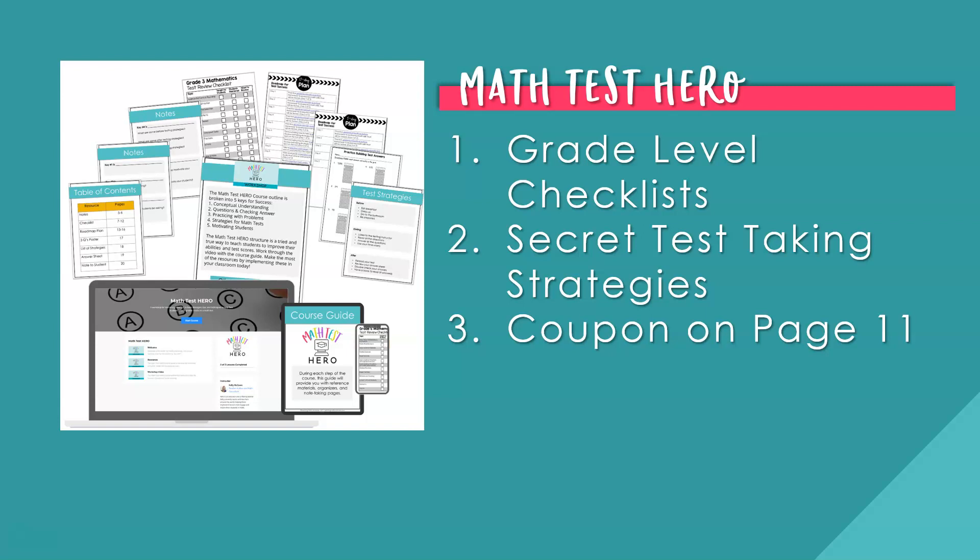Math Test Hero is the best workshop for teaching your students math test taking strategies to earn higher results in math. This quick and easy one-hour workshop for teachers will give you tips, strategies, and resources to boost your math scores. Included are grade-level checklists and secret test taking strategies only inside the Math Test Hero workshop. Save your energy and get higher results this year. On page 11 of your notes, you'll find the coupon code for Math Test Hero.